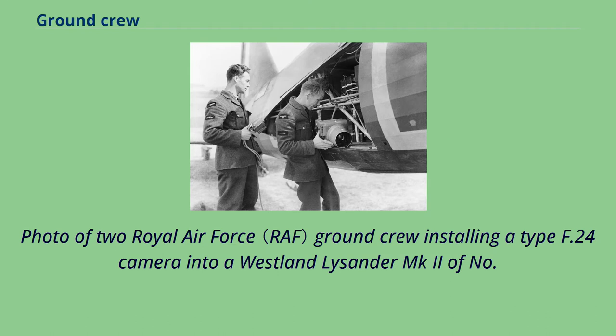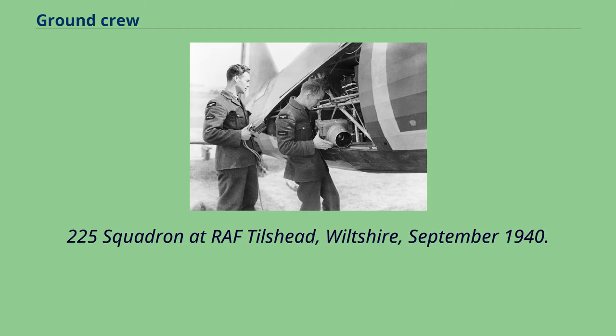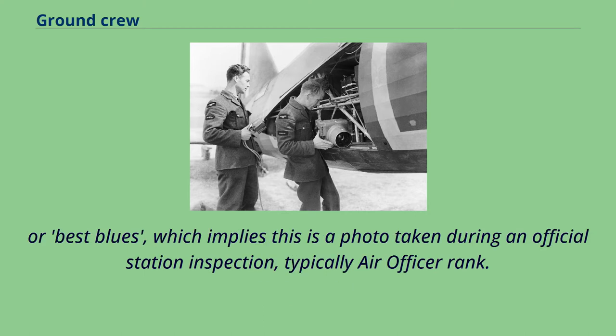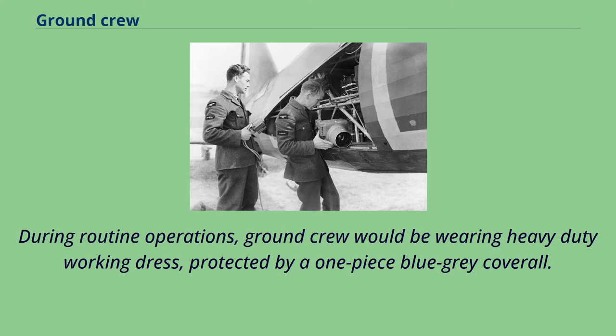Photo of two Royal Air Force ground crew installing a Type F.24 camera into a Westland Lysander Mk.2 of No. 225 Squadron at RAF Tilshead, Wiltshire, September 1940. This photo is somewhat unusual because both RAF airmen are wearing their Number One parade dress or best blues, which implies this was taken during an official station inspection.